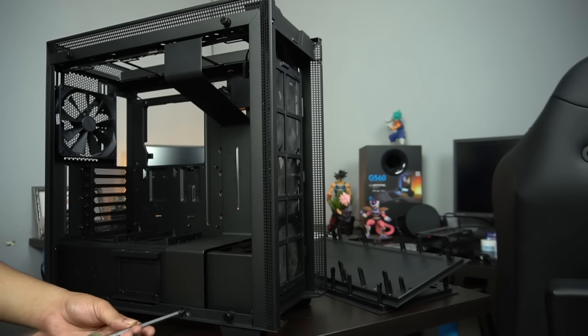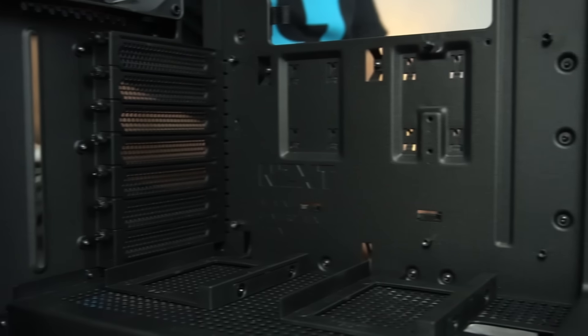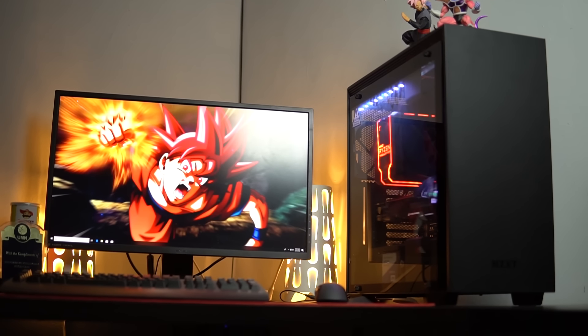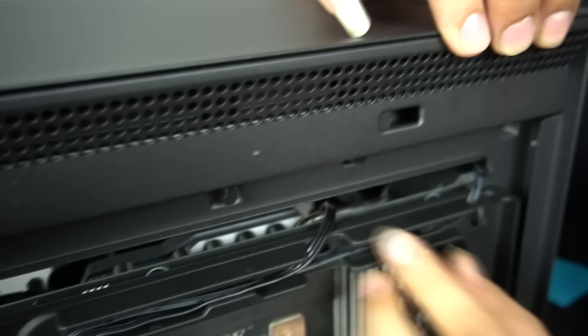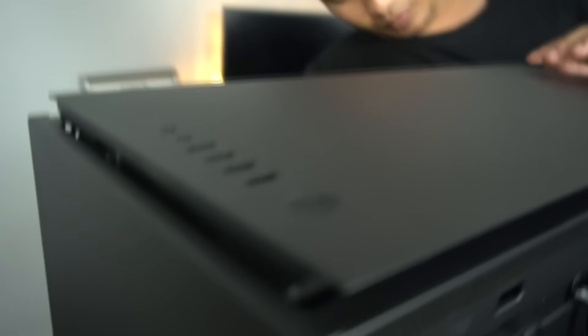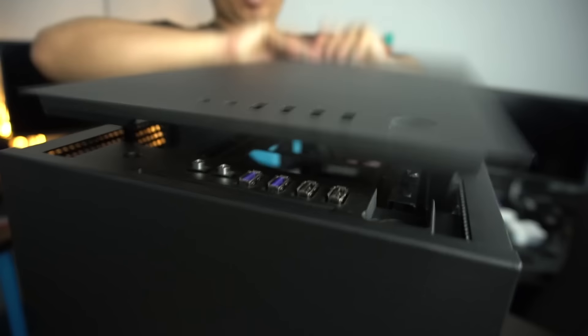Yang gue lihat dari NZXT H700i ini memang memiliki perubahan desain yang cukup kelihatan, meskipun tidak menghilangkan ciri khasnya. Seluruh bahan itu extra solid, nggak ringkih, dan ini benar-benar casing yang punya build quality yang sesuai sama harganya. Satu pun nggak ada yang kelihatan kayak kaleng. Lubang airflow pada H700i juga sekarang lebih baik, dan bagian depan sama atasnya bisa dicabut, meski cara cabutnya masih agak susah karena ada bagian yang perlu diteken dulu.